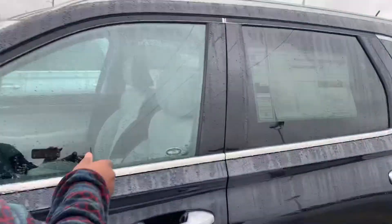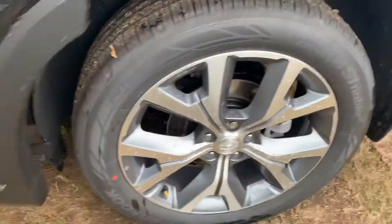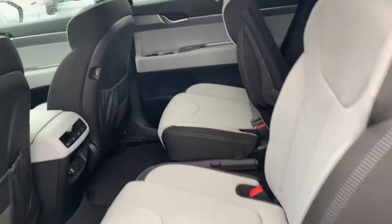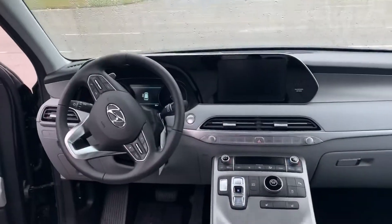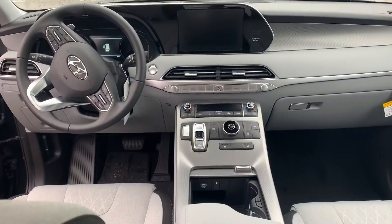It has tons of our latest safety features like blind spot detection and lane keep assist. Why don't you follow me and let me show you inside. It's going to feature an 8-inch touchscreen display with Apple CarPlay as well as Android Auto, backup cam, heated seats, heated steering wheel, and Bluetooth controls at the touch of your fingertips.